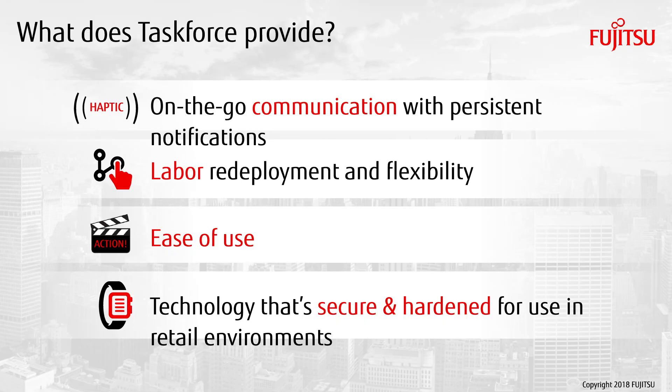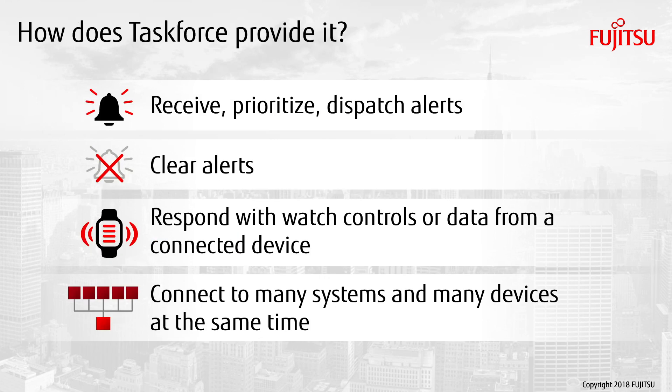We actually provide use of this for labor flexibility to save time in your store for throughput, as well as providing very targeted alerts for action-oriented responses. We've already proven the benefits of this and how it's reducing cost compared to the current existing hardware, as well as improving throughput in your stores.